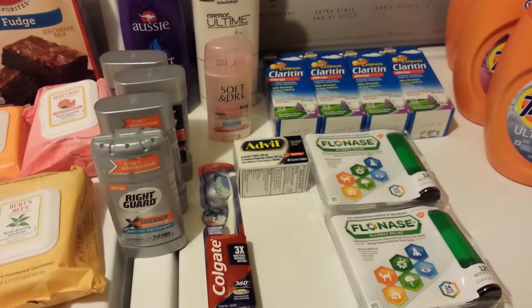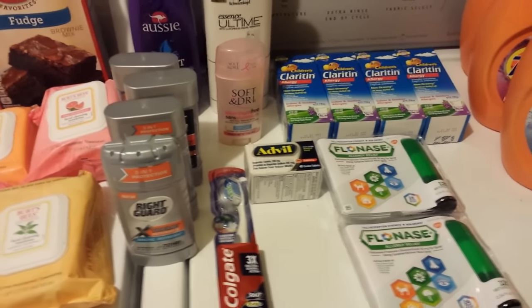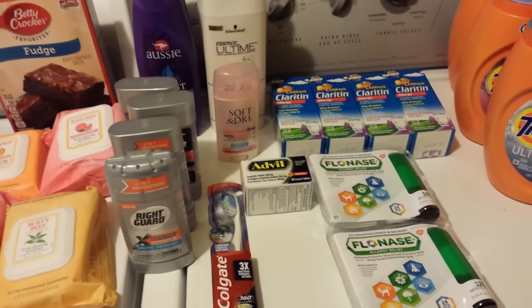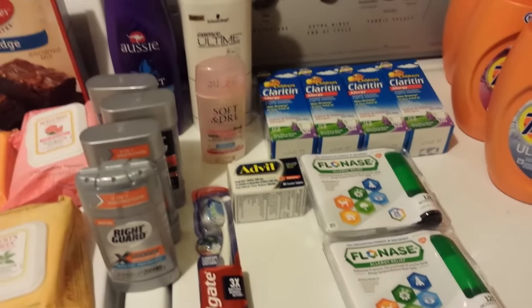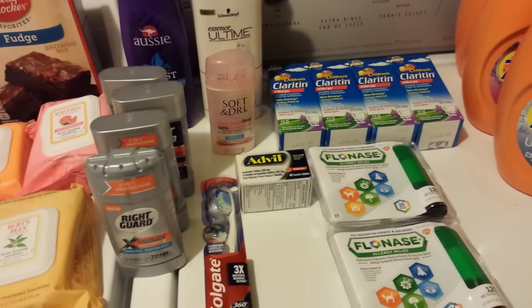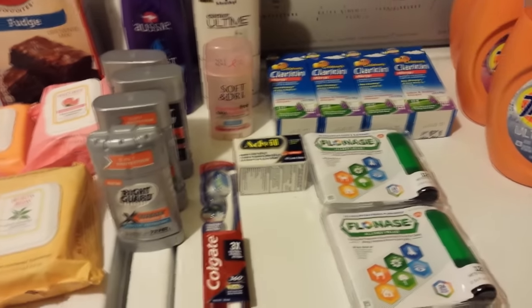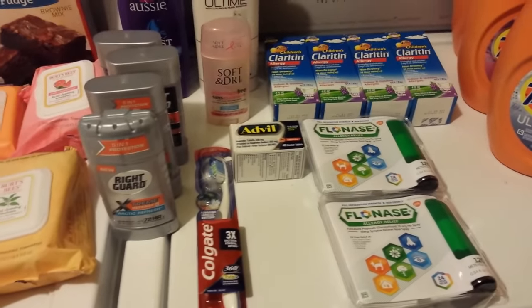Hey everybody, Michelle with Michelle's Free Living here. Thanks for watching my videos. It is Thursday, September the 15th of 2016 and I did go to Rite Aid today. I was just trying to finish off some of my Rake in the Points deals that I had going on in the different cards, and for the most part did the same things that I've talked about in my previous videos.